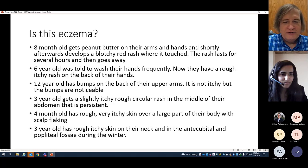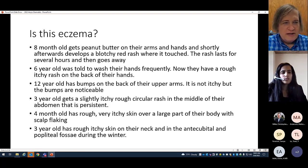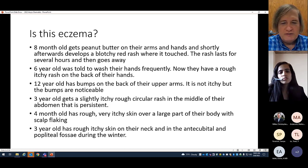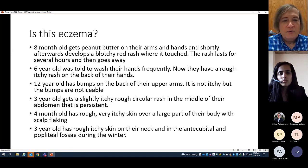These are our learning objectives. I like to start with a few scenarios. The question is: is this eczema? We have to make a diagnosis. An eight-month-old gets peanut butter on their arms and hands and shortly afterwards develops a blotchy red rash where it touched. The rash lasts for a few hours and then goes away. This is not eczema — this is food-induced dermatitis. It's very common. When kids get food on their skin they develop a rash; the treatment is to wipe it off and not worry about it.